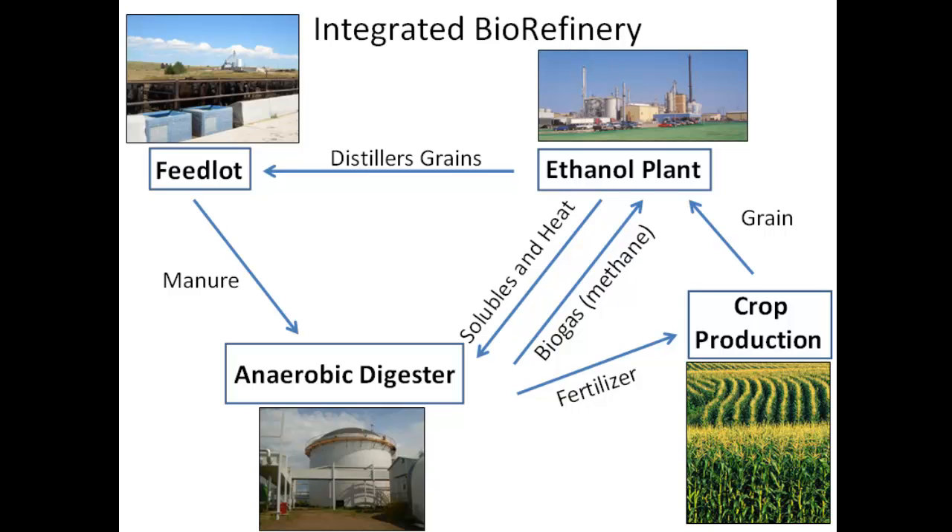The manure can come in to feed the anaerobic digester. Biogas or methane production from that digester then goes to power the ethanol plant. Fertilizer or leftover effluent from the anaerobic digester makes an excellent fertilizer for grain production. So it's really a nice system where each component benefits the other components within the system.